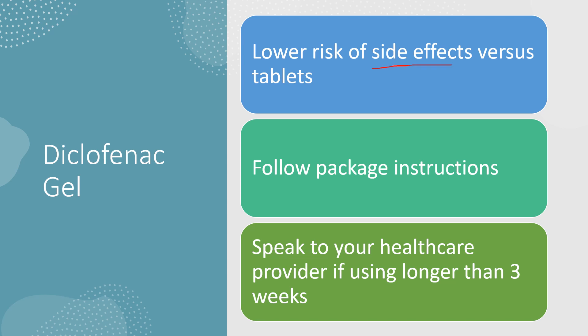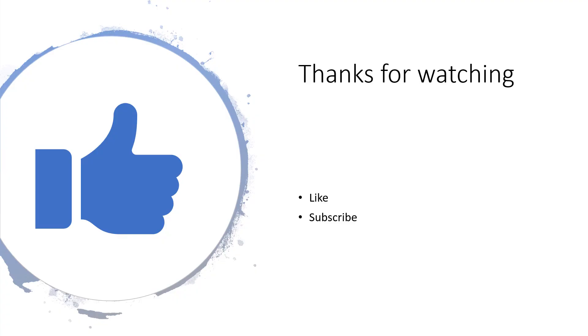A few key points to remember with the gel: it has a lower risk of side effects versus the tablets. Always follow the package instructions, and speak to your healthcare provider if you're using it longer than three weeks. Thanks for watching — I'd really appreciate it if you'd like this video and subscribe to my channel.